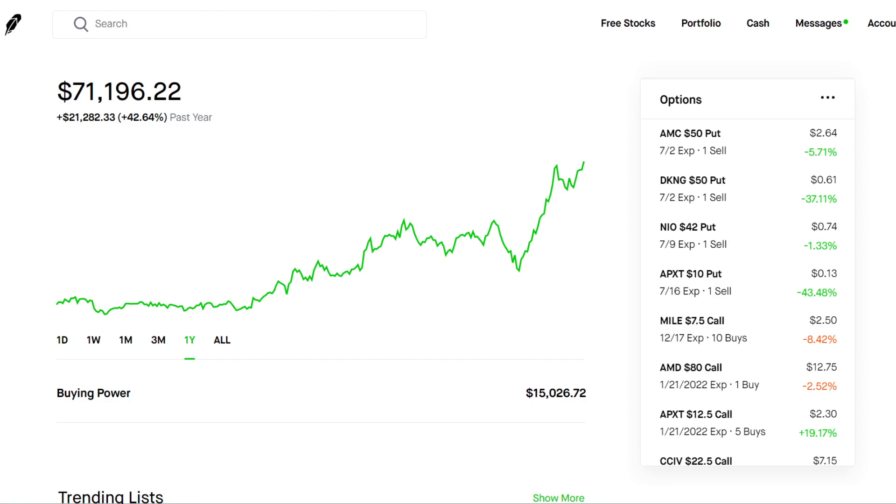What's going on guys, welcome back to another video. Thanks for tuning in to Stock Essentials. My name is Alex and today we're going to be going over my Robinhood portfolio and how I grew my account yielding a 42% return — just over $21,000 — in the past year.